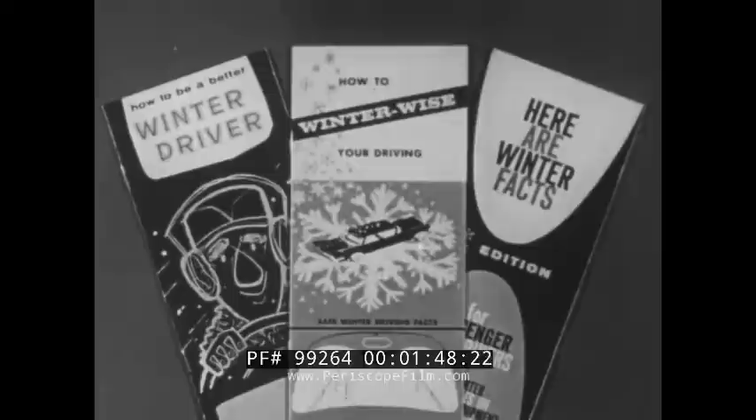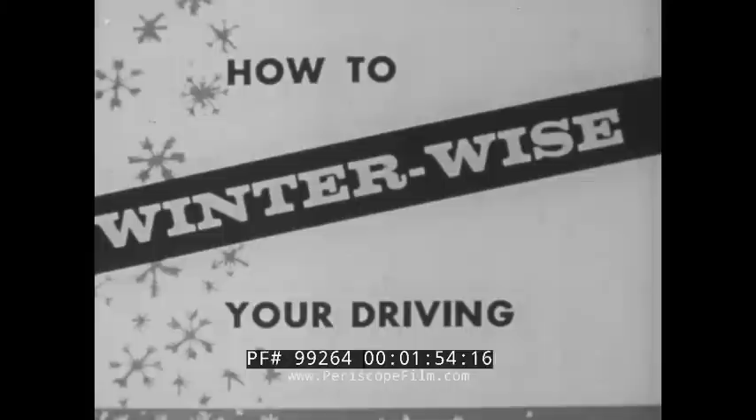Later, this test information is analyzed and the findings prepared into reports and manuals for driving instructors — safety tips to help you with your winter driving problems.